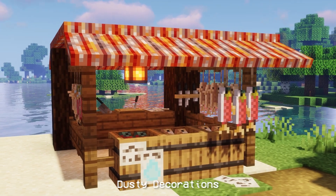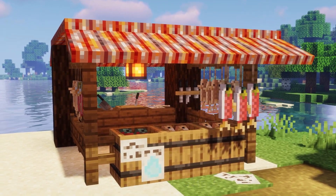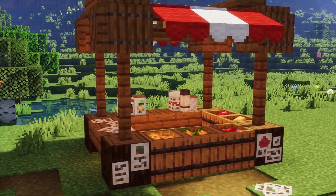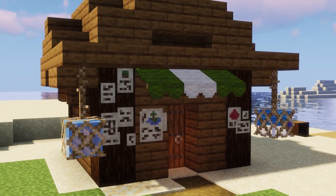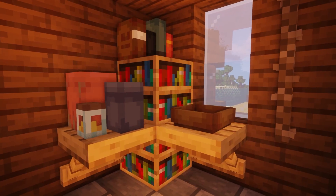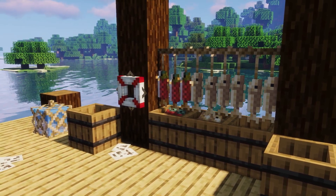For the first mod, we have Dusty Decorations. Dusty Decorations adds many rustic blocks for you to decorate your world with. Most blocks are themed around ports and markets with a rustic feel. Many of the blocks have randomized textures and models to keep builds from seeming repetitive. Some have small features such as climbable rope. All blocks are craftable in survival with simple recipes.